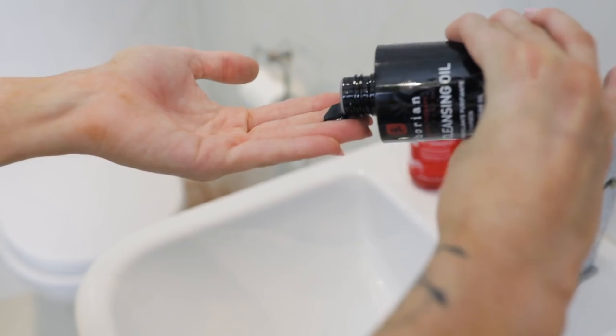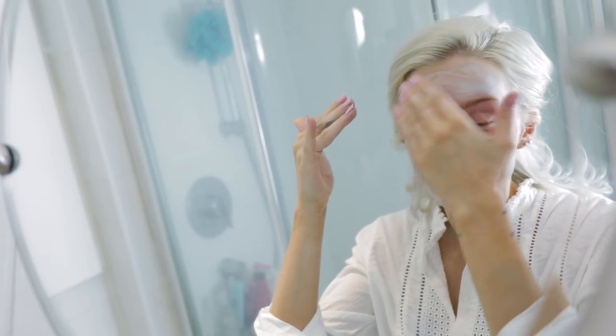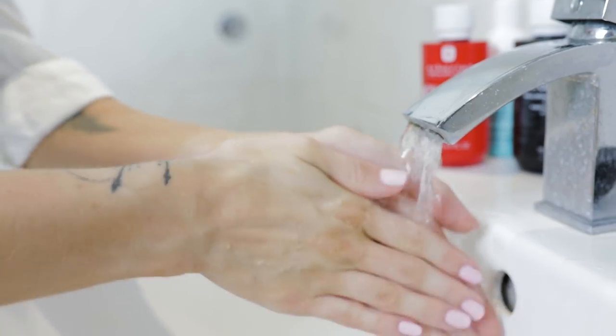Starting off with the black cleansing oil. This has charcoal inside it, so it's a very purifying oil. When it comes to double cleansing, it's all about using an oil first, wiping that away, and then using a water-based cleanser to finish the full clean. With all the beauty products that we tend to use now, especially in the Western world, it's all about really making sure the skin is cleaned and all impurities are really removed. All you do is just add a little bit onto your fingertips, massage it onto your dry face, and then you can use water to wipe this away.